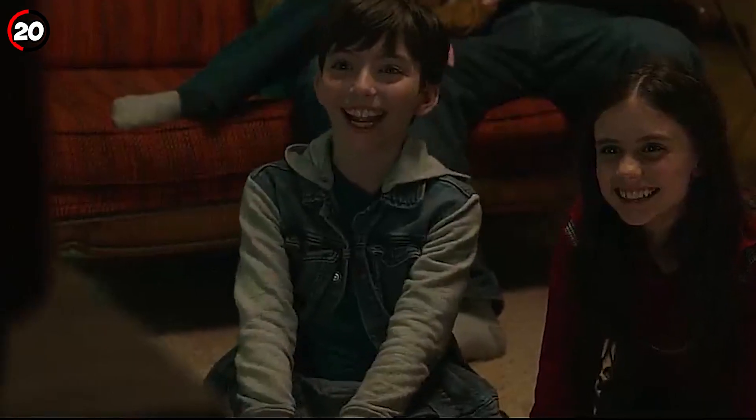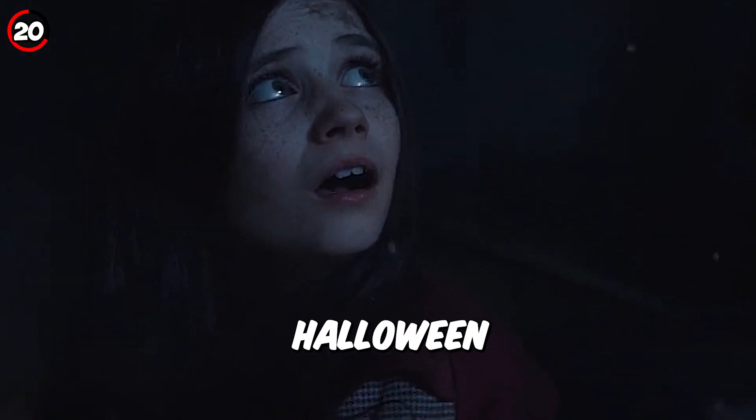Fact 20: The actors who play young Wanda and young Pietro are different from those in 'All-New Halloween Spectacular,' which hints that fake Pietro was lying.